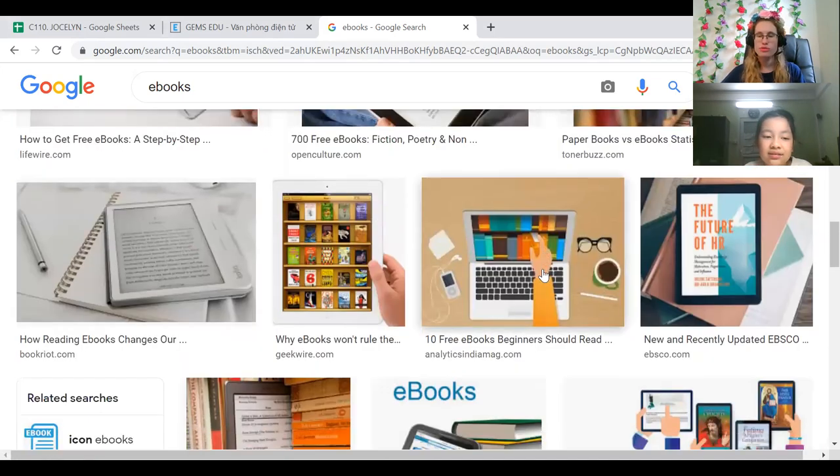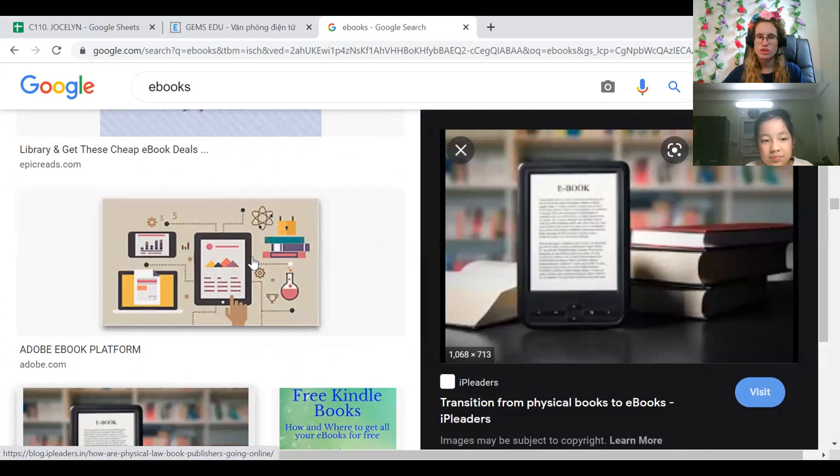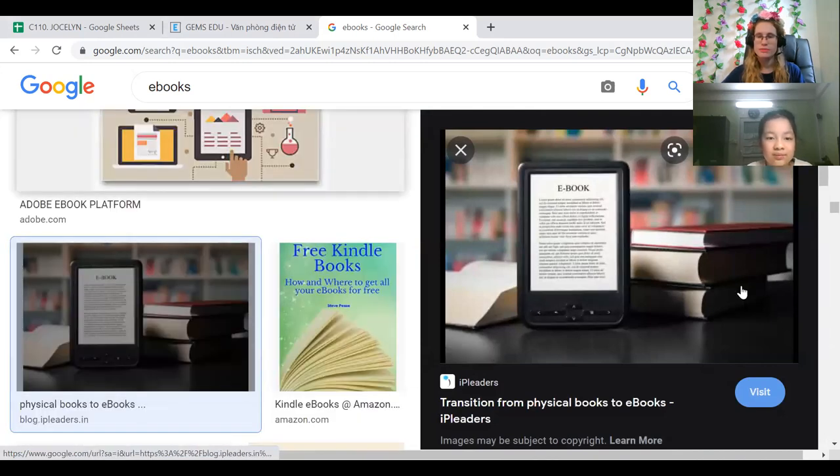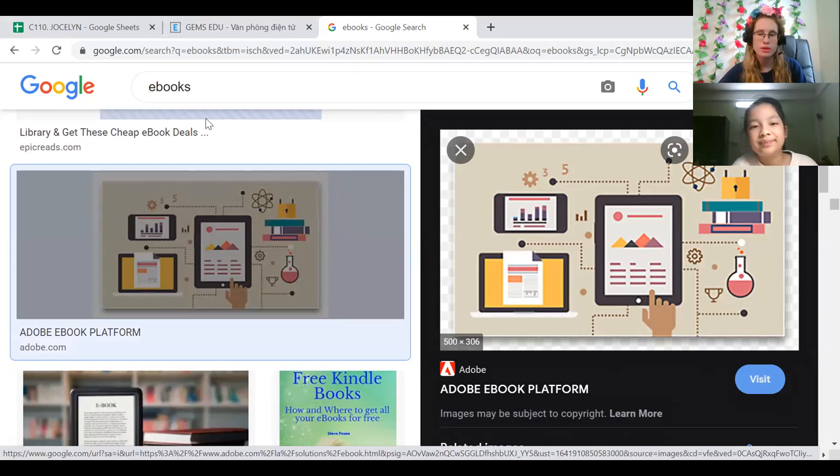You can get lots of free books. Everything is just digital. Do you have an ebook? No, I don't have one — I hadn't heard of it before today. Oh, so this is the first time you've heard about it? Yes. Interesting! It's very popular. Wow, that's interesting.